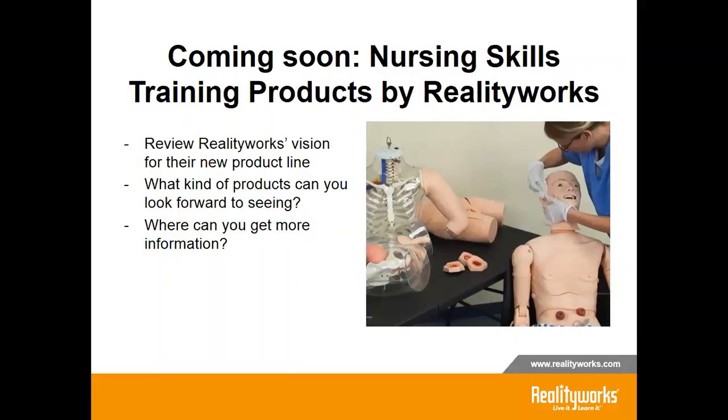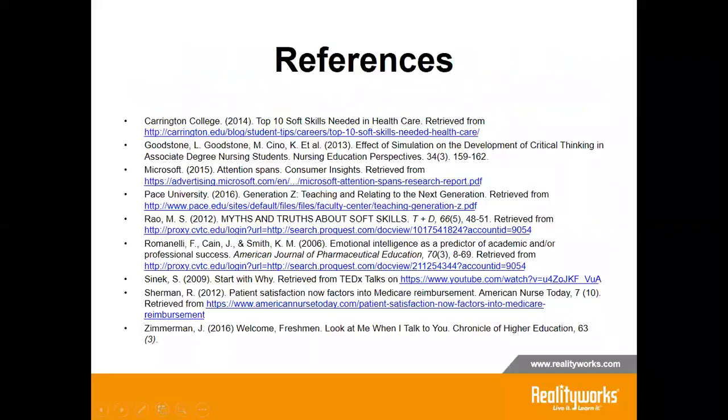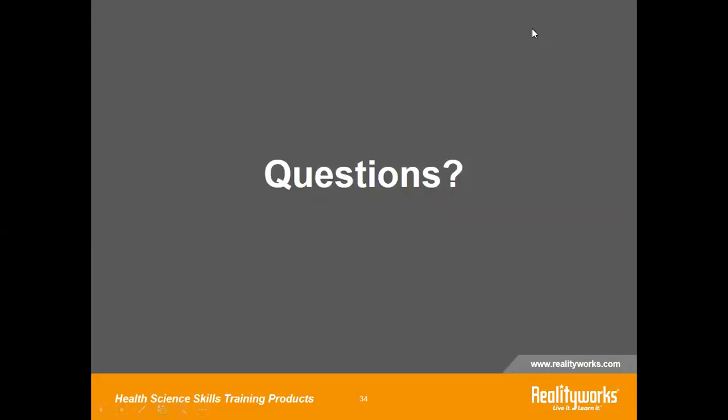To get more information on these products, you can go to our website. As more information becomes available, we will be putting it on the product pages at RealityWorks.com. At this time, we are going to take your questions via the chat feature. We'll give everybody just another minute or two to make sure we don't leave any questions unanswered today. We'd like to thank Casey for all of the helpful information she gave us today, and we invite you to keep an eye out for the new health science product line at RealityWorks.com. Thank you so much.